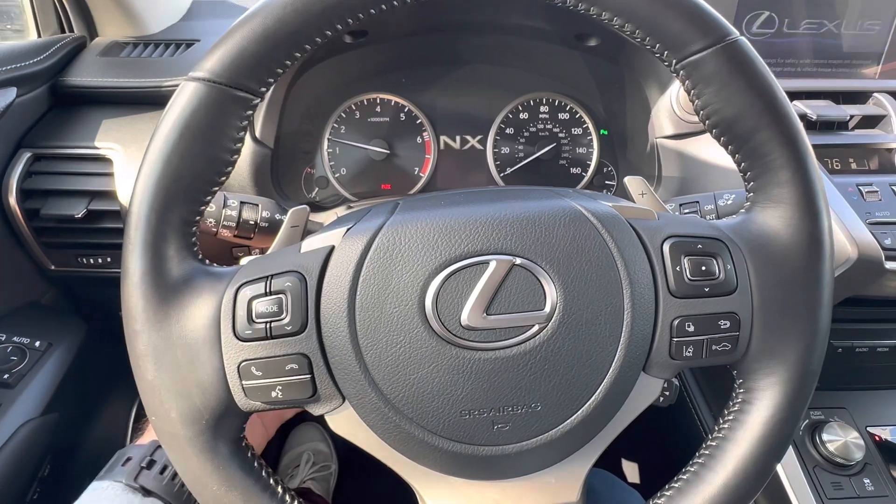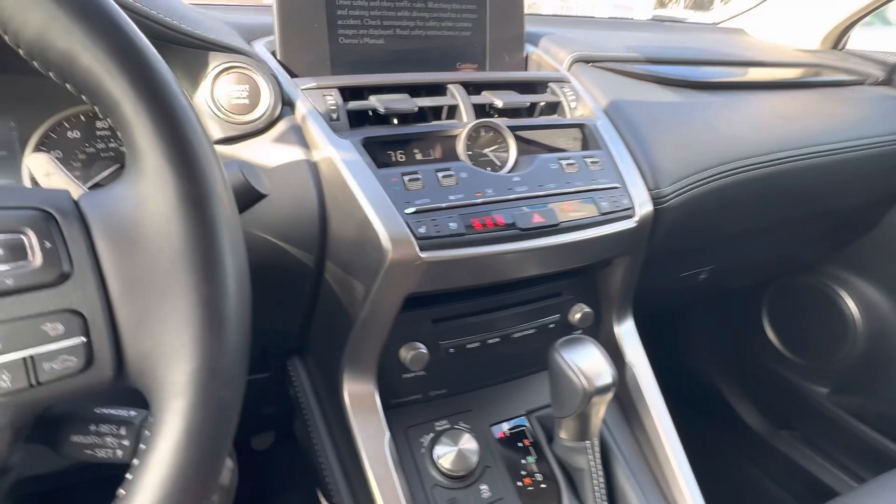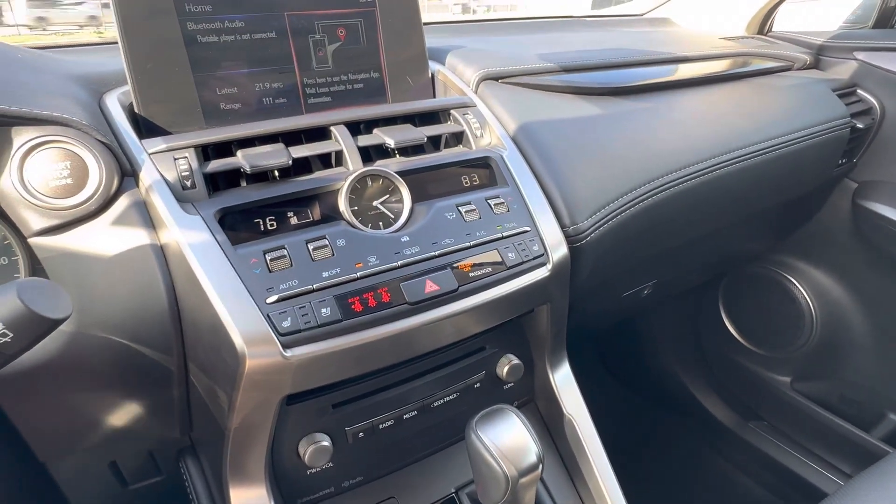I can just press the button and the steering wheel goes up and down, in and out. And obviously, you also have climate control. Heated and ventilated seats right here, as you can see. Very, very nice touch to have that.